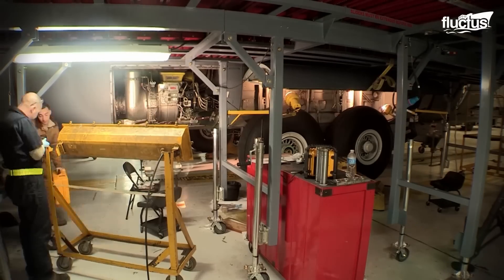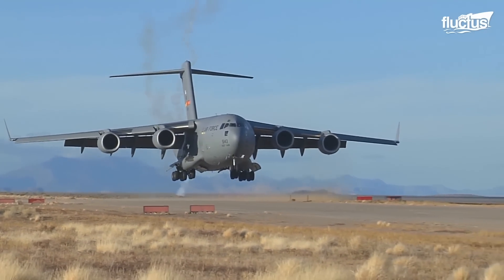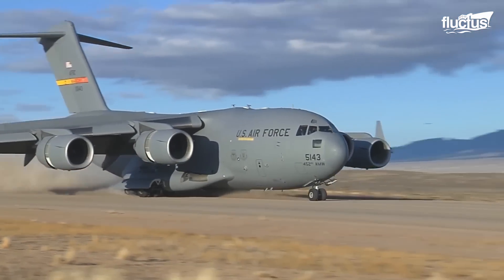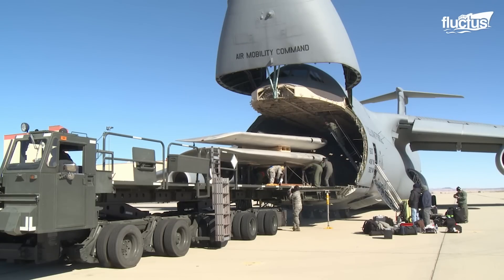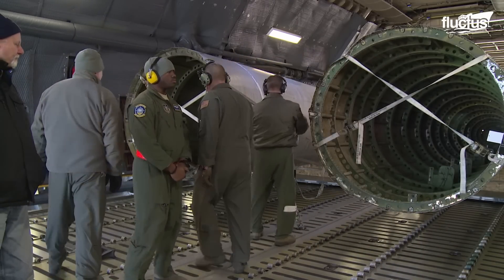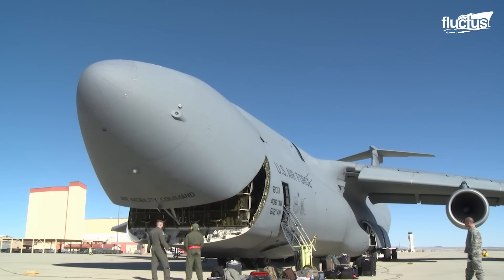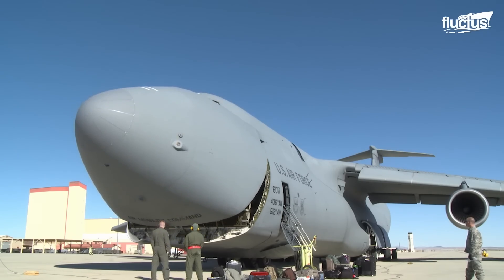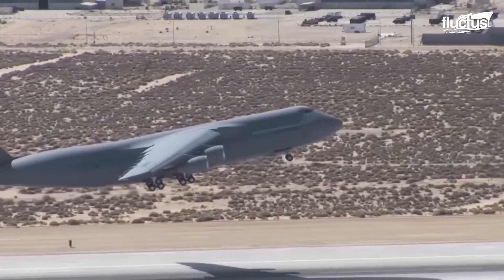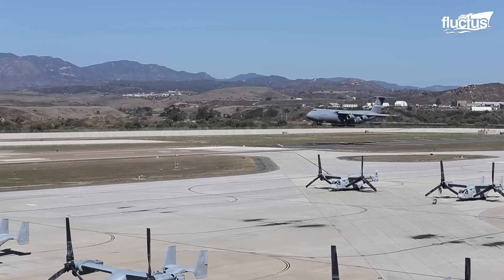In the end, these folks know just how important properly maintained landing gear is to the military's ongoing mission. It only takes one loose or broken component to cause a chain reaction that puts pilots, crew members, and potentially billions of dollars in cargo at risk. Fortunately, their hard work prevents such accidents every day.